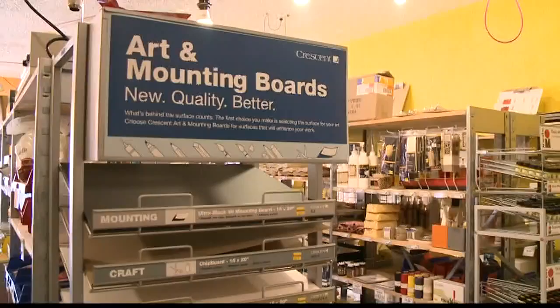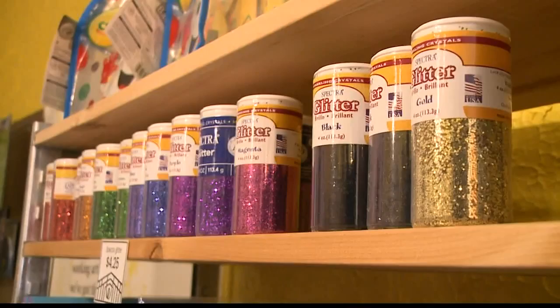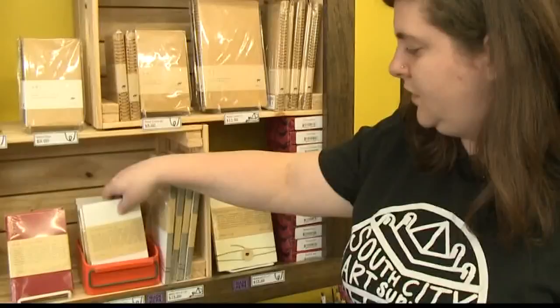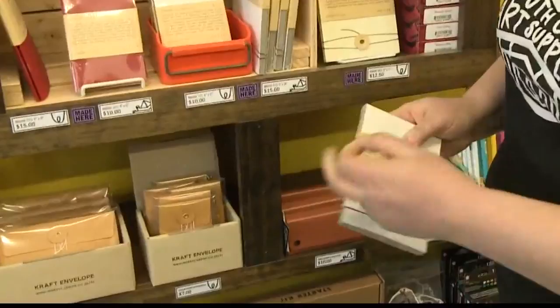Whether it's a school project or you want your artwork to last 100 years, we're going to have what you need. There's glue and glitter, pencils, all sorts of paints — we have acrylic, oil paints, watercolor — as well as handmade inks and notebooks. We pick the colors and we make sure all the paper is perfect for the function that we're selling it for. We really like to have control of every detail like that.